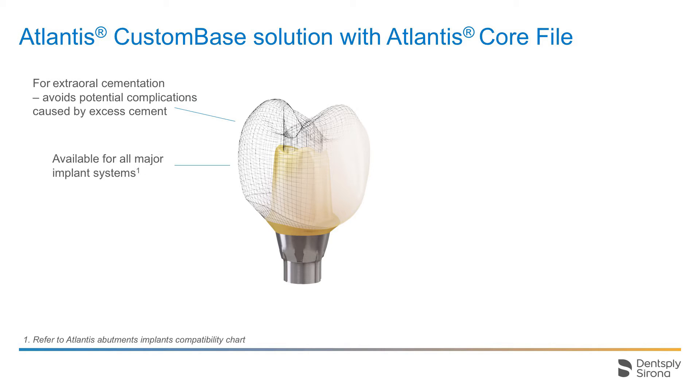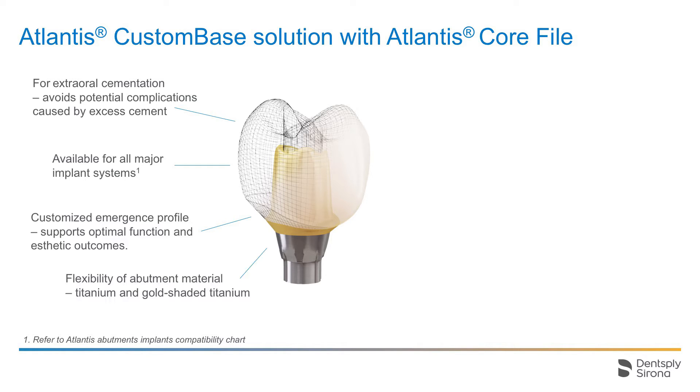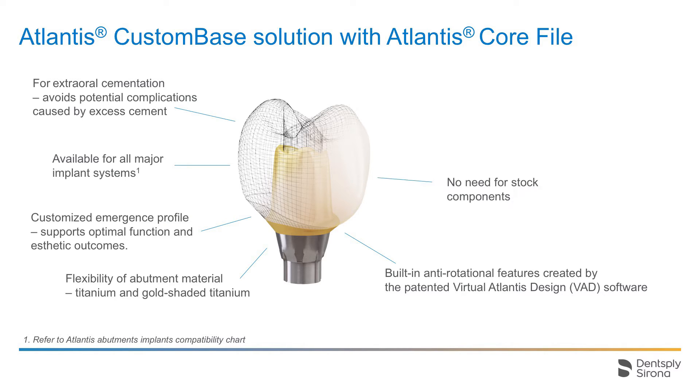It is available for all major implant systems. It features a customised emergence profile supporting optimal function and aesthetic outcomes. Select between titanium or gold-shaded titanium. The gold-shaded abutment has a thin coating of biocompatible titanium nitride that provides a warm colour in aesthetically challenging cases with thin soft tissue. The abutment is designed and manufactured with anti-rotational features created by the virtual Atlantis design, or VAD, proprietary design software. No need for stock components in the dental laboratory or in the clinic.